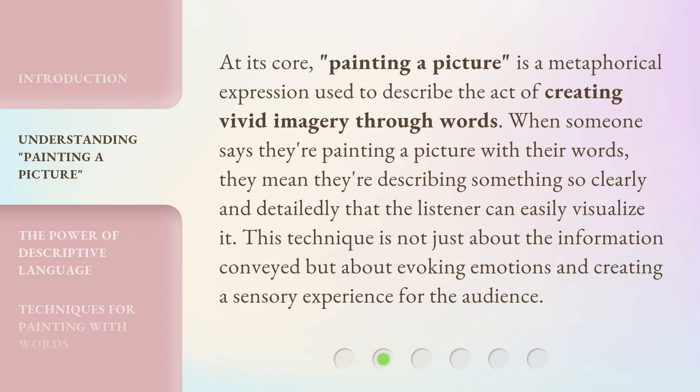At its core, painting a picture is a metaphorical expression used to describe the act of creating vivid imagery through words. When someone says they're painting a picture with their words, they mean they're describing something so clearly and detailedly that the listener can easily visualize it. This technique is not just about the information conveyed, but about evoking emotions and creating a sensory experience for the audience.